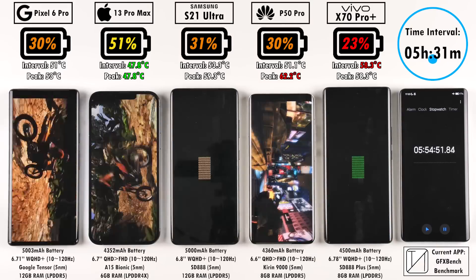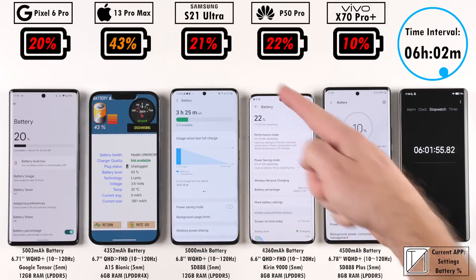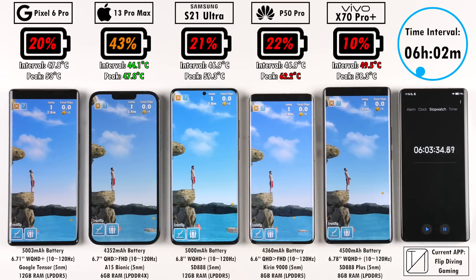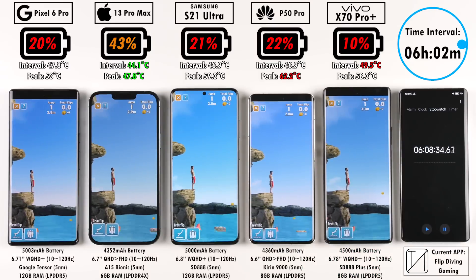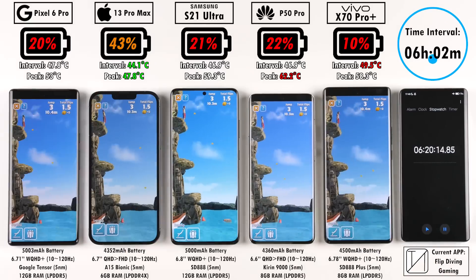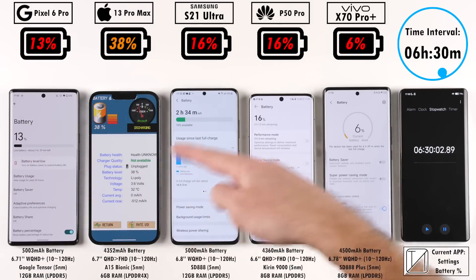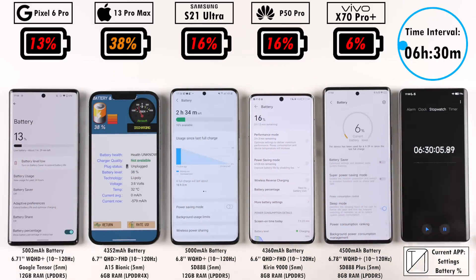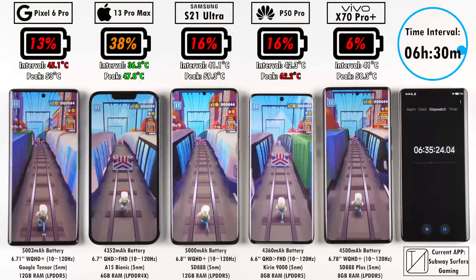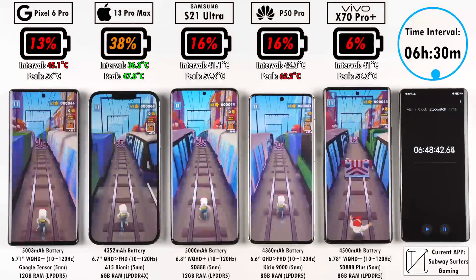An hour of benchmarks was run to simulate high-performance gaming and test heat dissipation. After six hours: 20% on the Pixel 6 Pro, 43% on the iPhone, 21% on the Samsung, 22% on the Huawei, and 10% on the Vivo, which took a major knock with the highest interval temperature at 49.5 degrees Celsius. The hottest peak overall is the Huawei P50 Pro at a crazy 62.2 degrees Celsius during benchmarks. The lowest peak is the iPhone 13 Pro Max at 47.8 degrees, which is still pretty high.